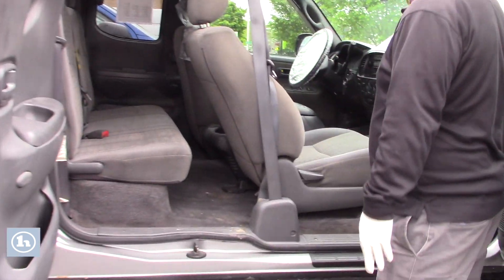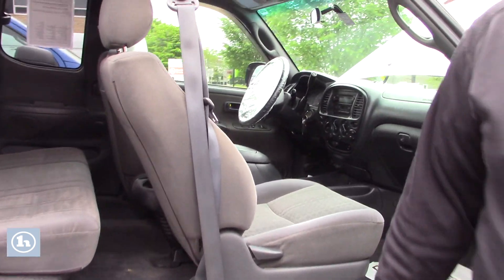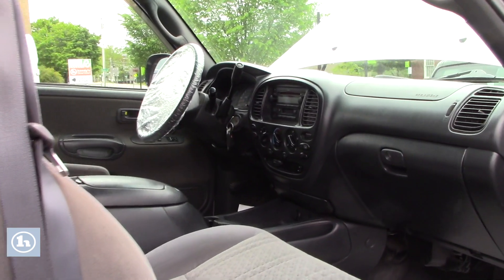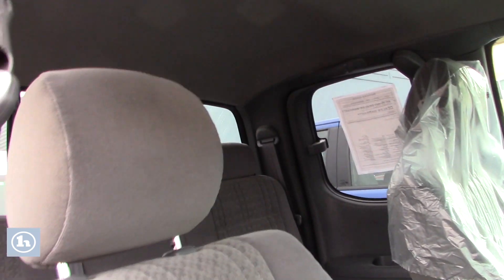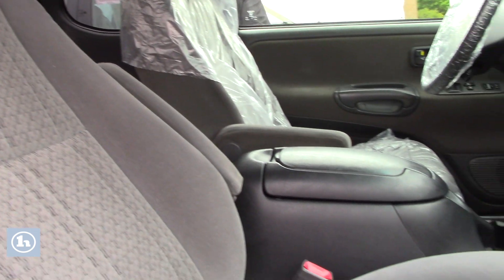I did want to open up the doors for you — I know you were concerned about the interior condition as well. Overall, I think the seats and stuff like that look really good. You mentioned a potential tear on the other seat, so I'll do my best to come around and give you my impression of that on the driver's side.